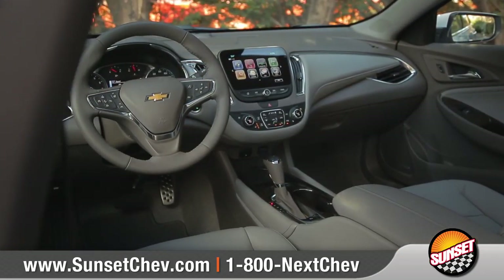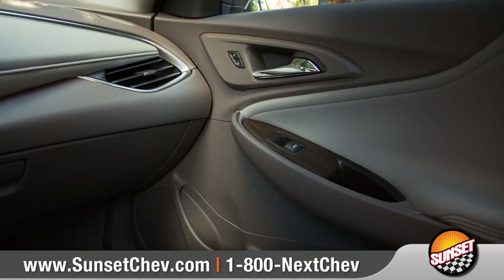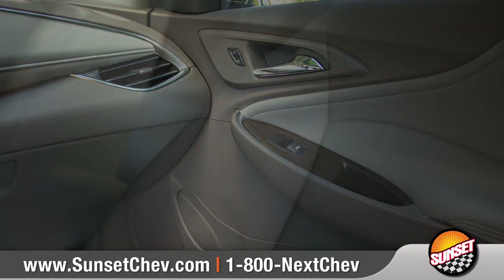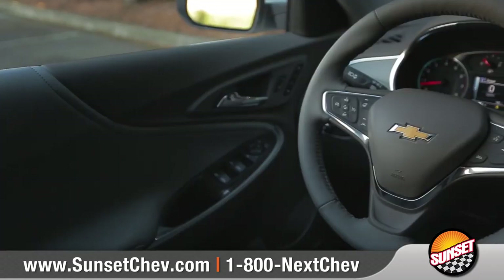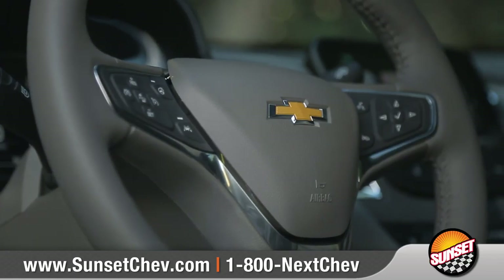Malibu has a spacious interior carefully tailored to the needs of you and your passengers. Available premium leather-appointed accents bring a touch of luxury, and a leather-wrapped steering wheel puts Bluetooth phone and audio controls right where you need them.